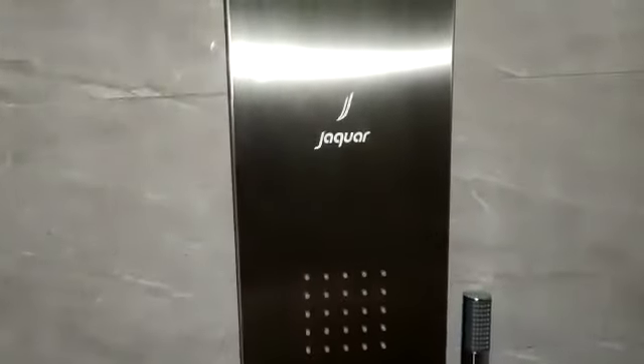There is a very beautiful shower panel provided by Jaguar. This is the shower panel. Again, glass partition provided.